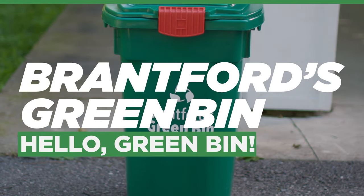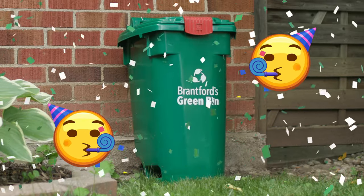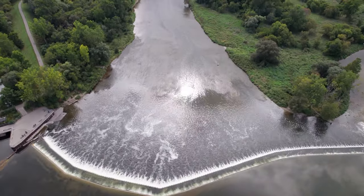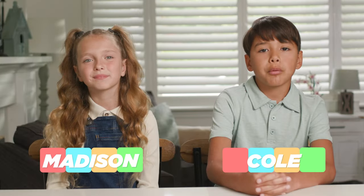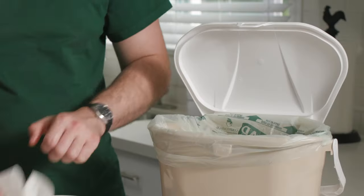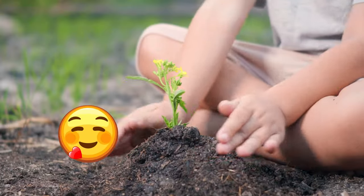We are excited to tell you about the City of Brantford's new Greenbin program. It's all about helping our environment and assuring a cleaner future. The Greenbin program starts on November 1st. It's all about recycling our organic waste, like food scraps and paper fiber products, to make compost. It's great for the environment.